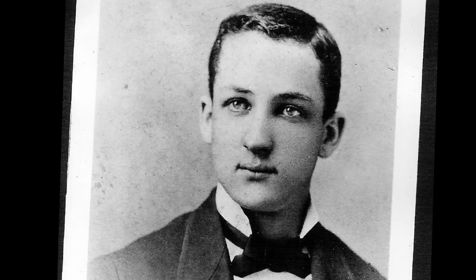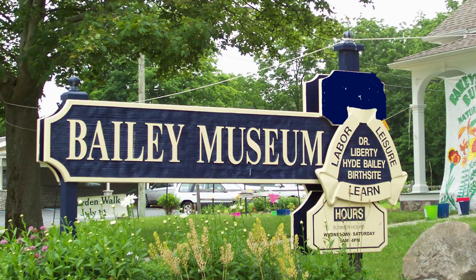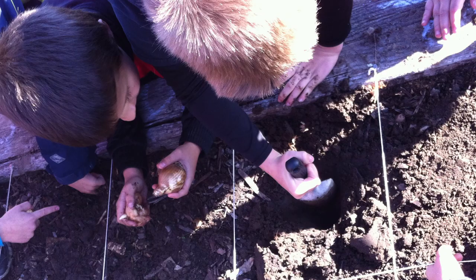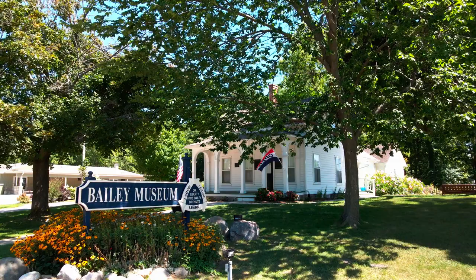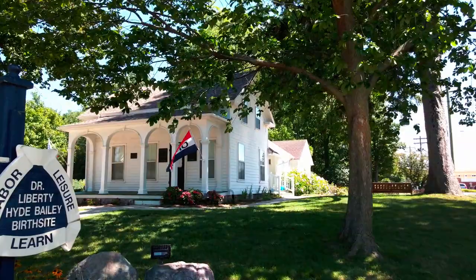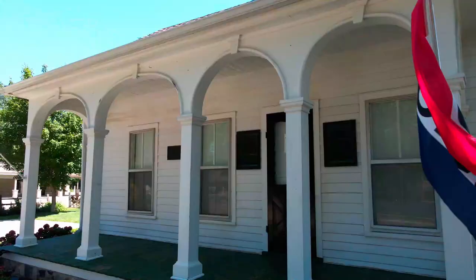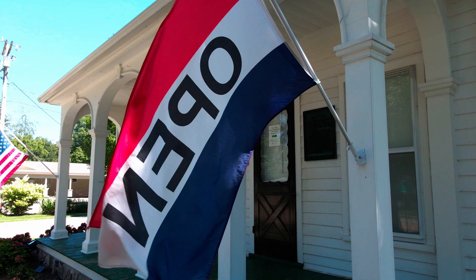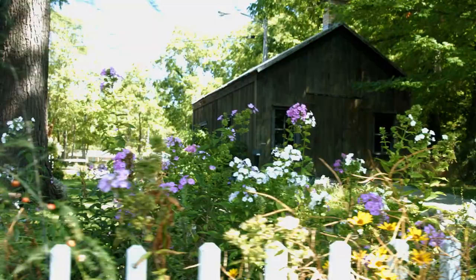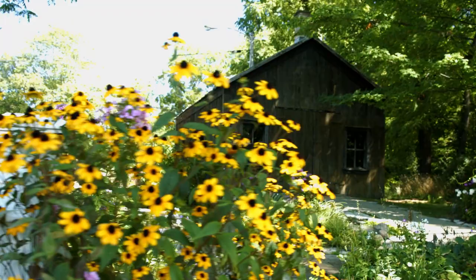Bailey was an early student of the outdoors. He advocated youth education, and the museum continues his legacy with its Bailey Budding Naturalist Summer Program. Bailey is also credited with creating the 4-H youth program, still in practice across the country today. The house was used as a rental hostel, then a nurse's dormitory. In the 1950s, a group of concerned citizens formed the Liberty Hyde Bailey Park Museum. In 2019, the Board of Trustees modified the name to the Liberty Hyde Bailey Museum and Gardens, preserving Bailey's love of nature, all embodied in his famous book, The Holy Earth, published in 1915.